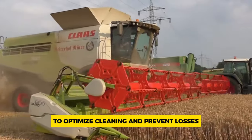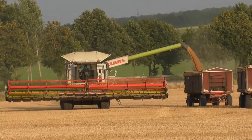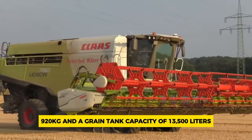The Lexion's 4D setup ensures efficiency even on uneven terrain, with features like automatic adjustment of rotor cover plates and fan speed based on slope to optimize cleaning and prevent losses. Key specifications include a maximum engine power of 625 horsepower, a weight without headers of 18,920 kilograms, and a grain tank capacity of 13,500 liters.